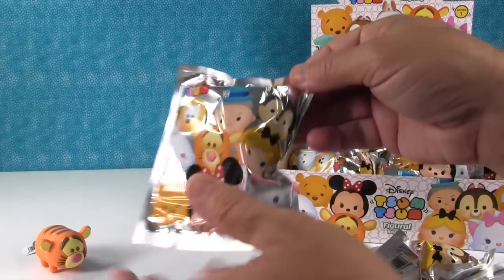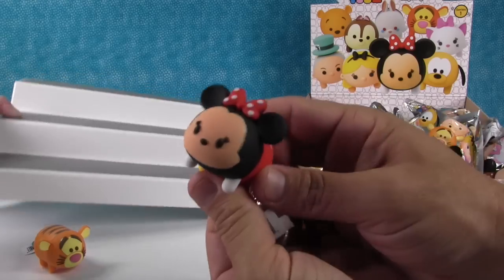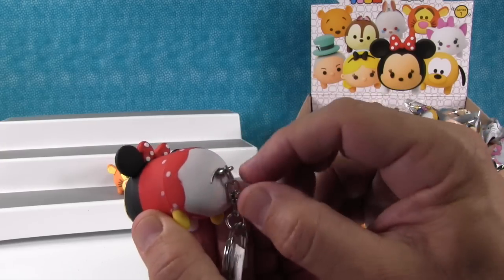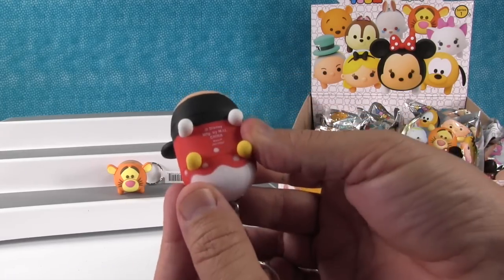I'm really looking forward to getting the Mad Hatter. We got Minnie Mouse! Minnie Mouse is really cute. Oh, she does have a tail — I was just going to say I'm surprised she doesn't have a tail, but she does, it's right there. Very cute. I like the little orange feet — or little yellow feet.